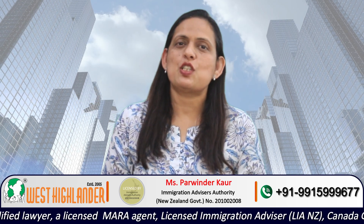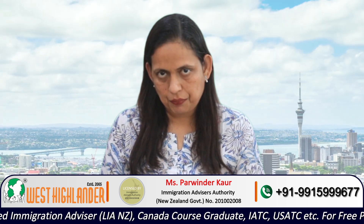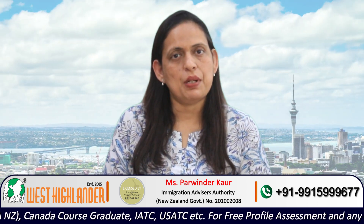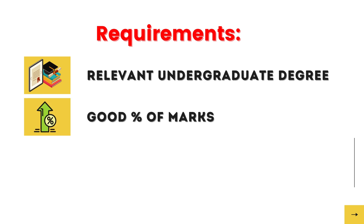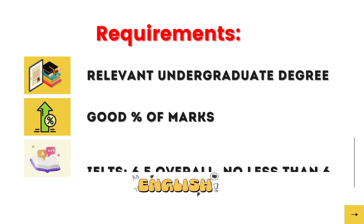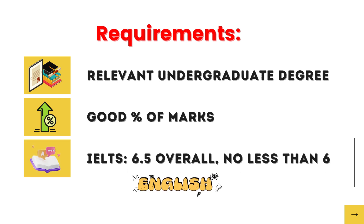There are certain entry requirements which the applicants must meet. The first one is having an undergraduate degree in a relevant discipline. Applicants must have a good percentage of marks in order to get admission into this program. Another requirement is English language proficiency — the requirement is an IELTS overall band score of 6.5 with no band less than 6 in any of the four modules. These are the basic requirements to get admission into this program.